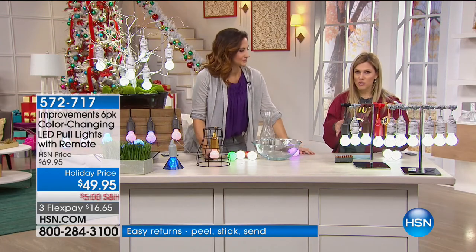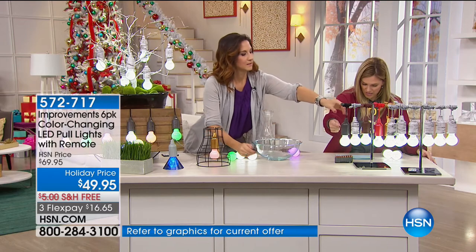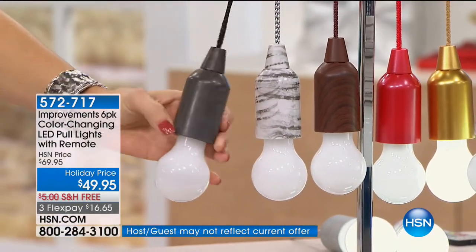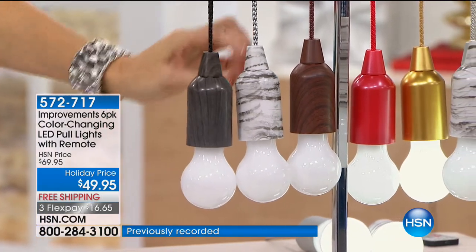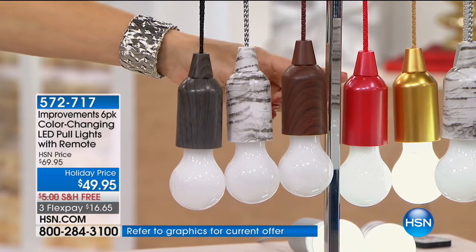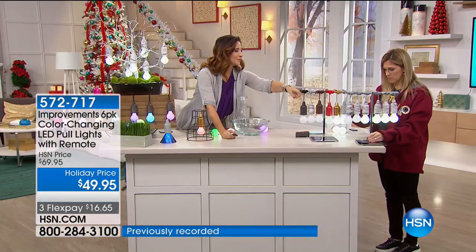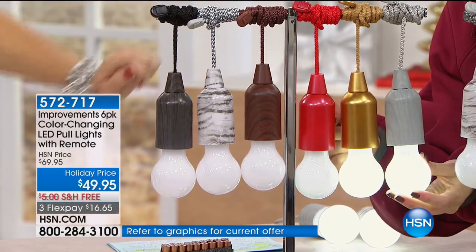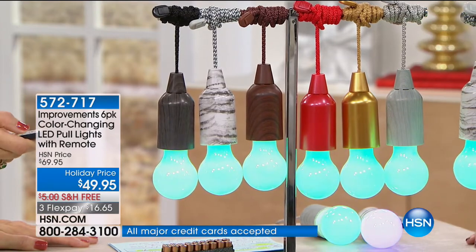You get 12 different colors to choose from on the remote. You can have them on steady, on cycle — which goes quickly through all 12 colors — or on morphing, which goes slowly for a more relaxed vibe. For your color options, you're getting a pack of six — choose from black wood tone, birch, brown wood tone, red metallic, gold metallic, or gray wood tone. The birch and gold together are a personal favorite — I always mix and match. They all look great as decor and all do the same thing. They have those LED lights, color-changing capability, and they all come with one remote that works for all of them.